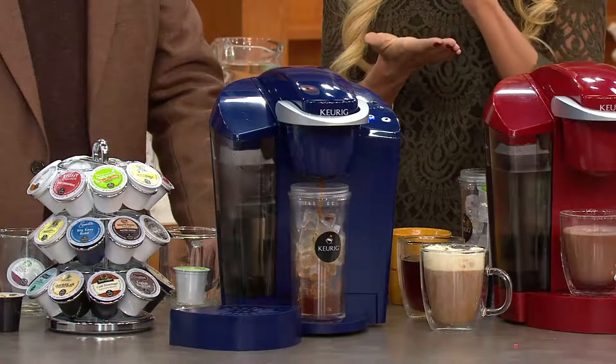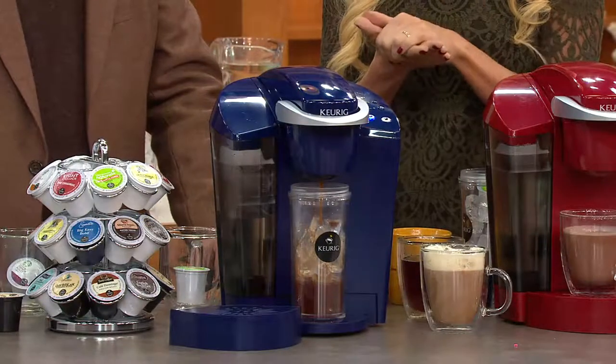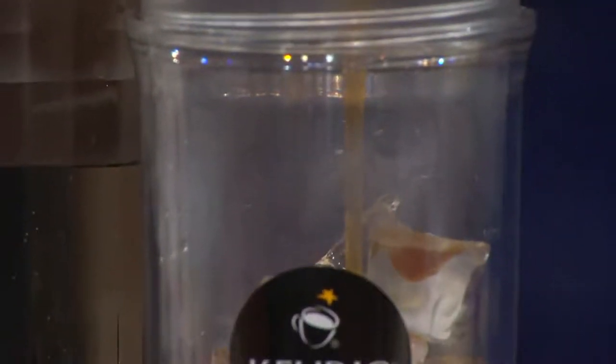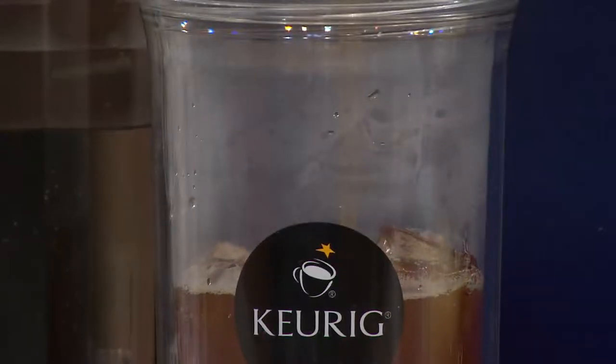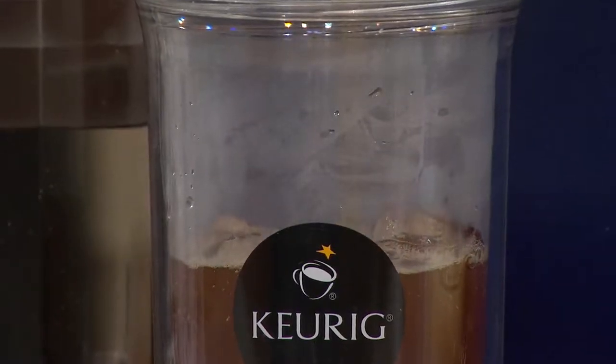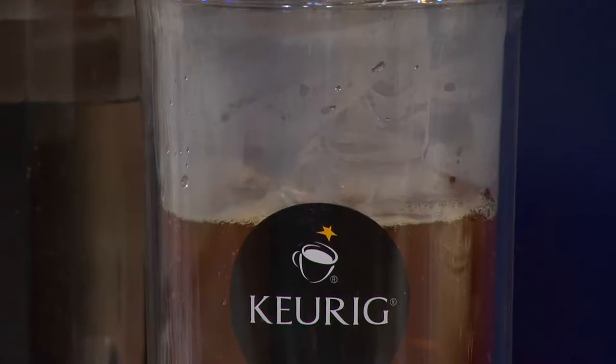No air gets through the K-cup, and no water gets in until you place it inside the brewer. The brewer punctures the top and the bottom of the K-cup, the water seeps through, it steeps the iced tea inside, brews it hot, empties it into the cup, and the ice cools it down. It is amazing.